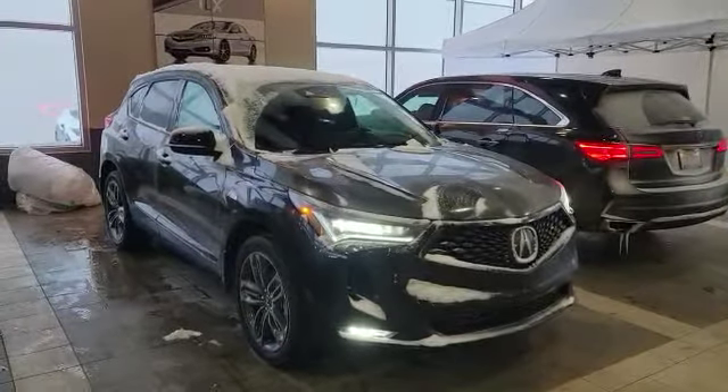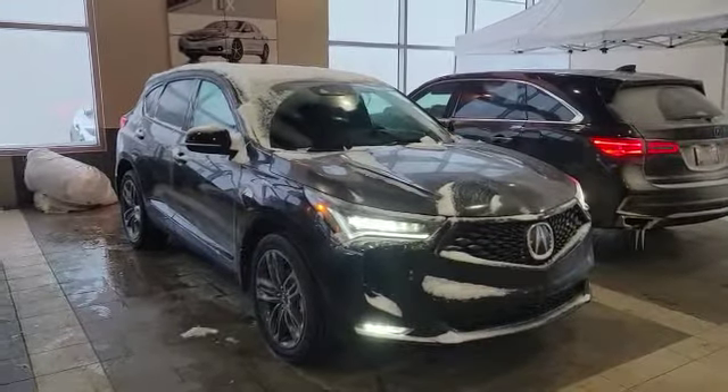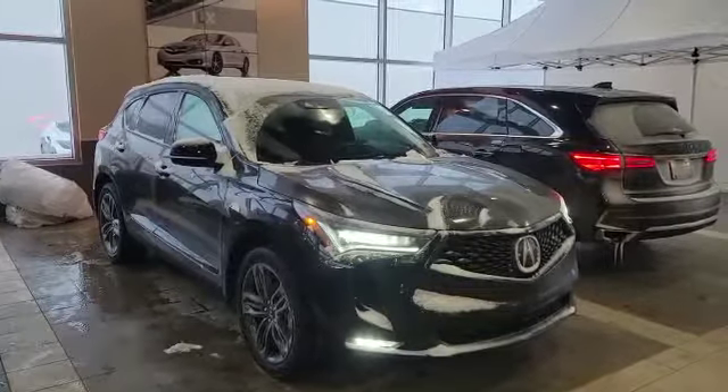Good morning, my name is Nick here with Southfield Acura. Thank you for the inquiry for this 2022 Acura RDX. This one is an A-Spec — I'm going to do a quick walk-around video and show you the options.